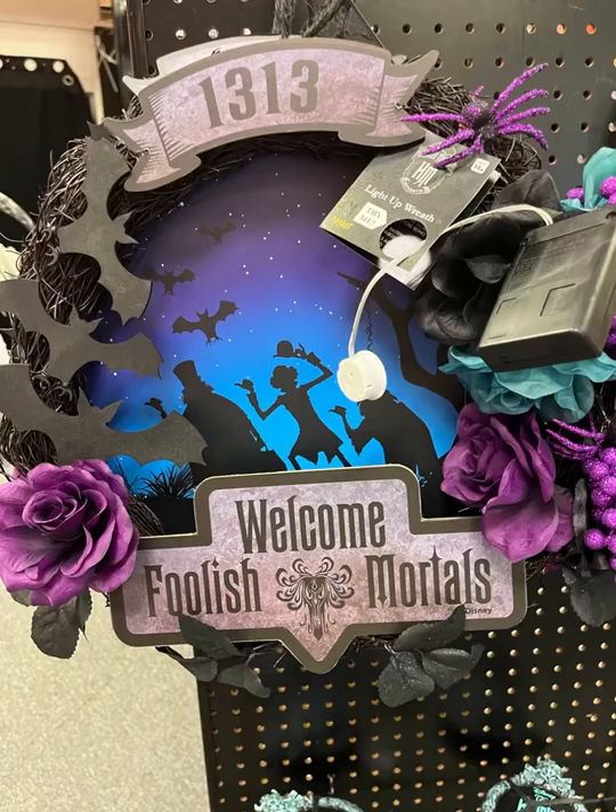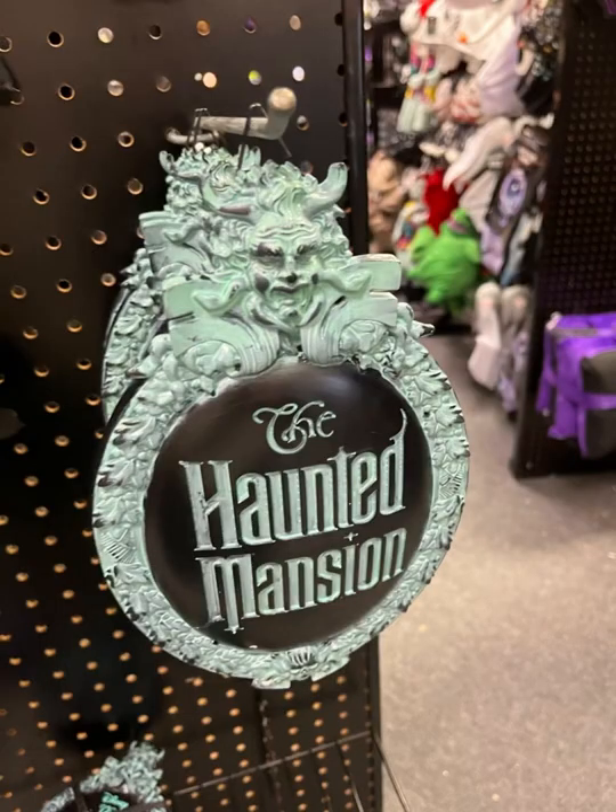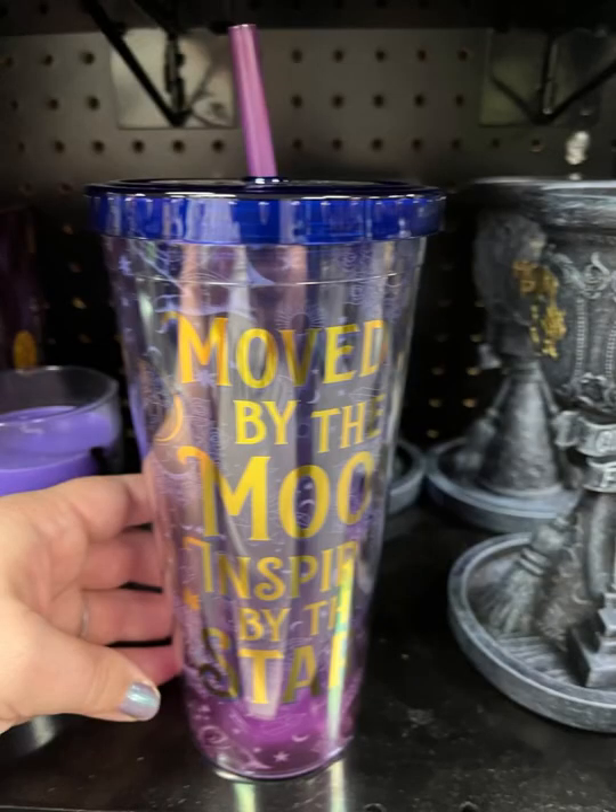I did recently go to Disney and go on the Haunted Mansion, and it's definitely one of my favorite rides. I really do like this one too, but I'd like to see it lit up — the wreath. And I like this little thing you could put on your door.